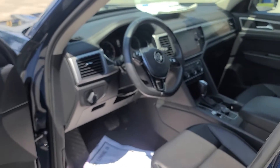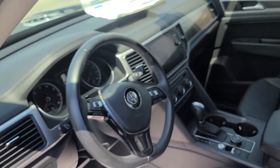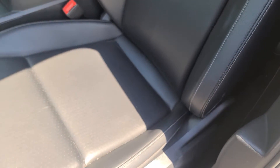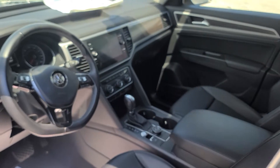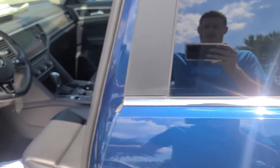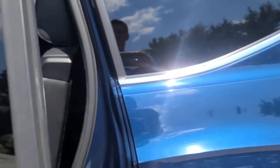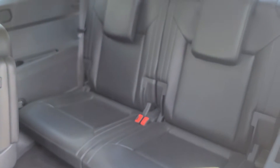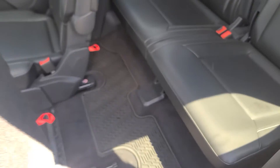Interior's very nice though. Leather's good — I didn't see any damage on the bolsters, nothing like that. It's clean, no smoke smell, nothing like that. Check out the back seats — no damage from a car seat or anything like that. Third row's all there, and all the floor mats.